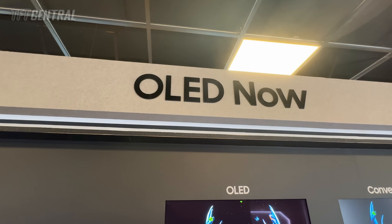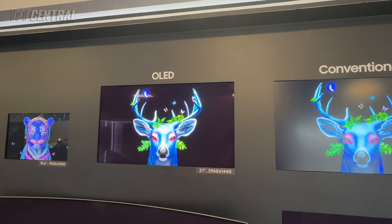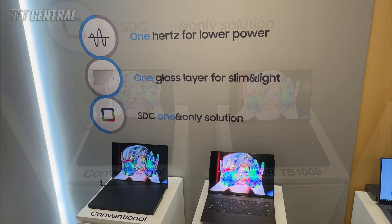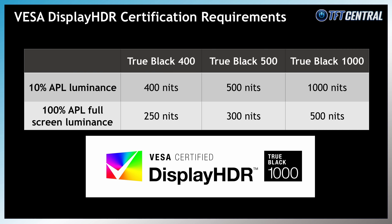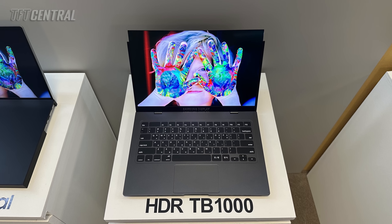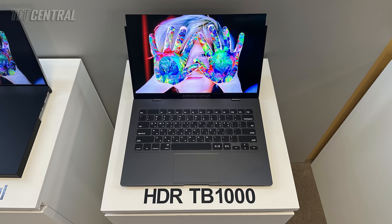We've also got various updates on their upcoming 27-inch 5K resolution panel, but before we talk about that we wanted to share a couple of other quick bits of interest. Of note at the event, they had the world's first VESA DisplayHDR 1000 TrueBlack certified OLED panel on show, featured on a laptop panel. It's a new tier of certification requiring 1000 nits for 10% APL and 500 nits for full screen white. Their laptop panels use a different OLED technology to their monitor QD OLED panels, but enhancements in that space will eventually lead to further brightness increases in monitor panels over time.